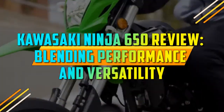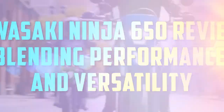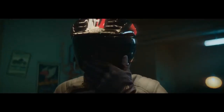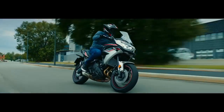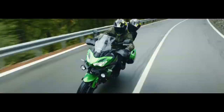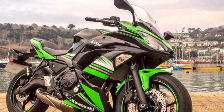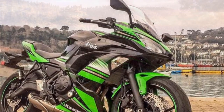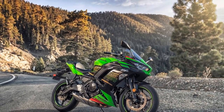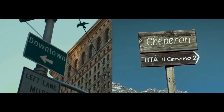Kawasaki Ninja 650 Review: Blending Performance and Versatility. When it comes to the world of sport motorcycles, the Kawasaki Ninja series has long been a household name, synonymous with cutting-edge design and exhilarating performance. Among the various models that make up this iconic lineup, the Kawasaki Ninja 650 stands out as a versatile and thrilling choice for riders of varying skill levels. In this review, we'll explore the key features and characteristics that make the Kawasaki Ninja 650 a standout option in the competitive sport bike market.